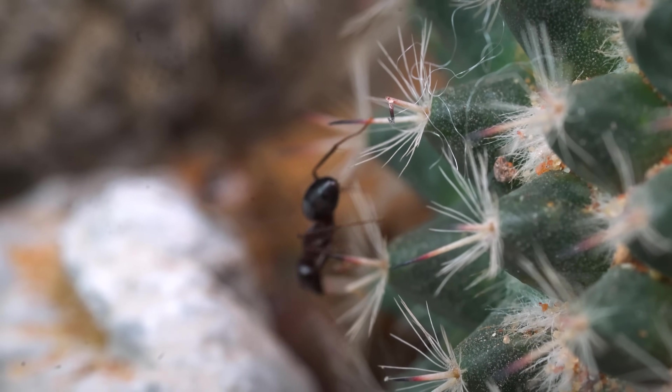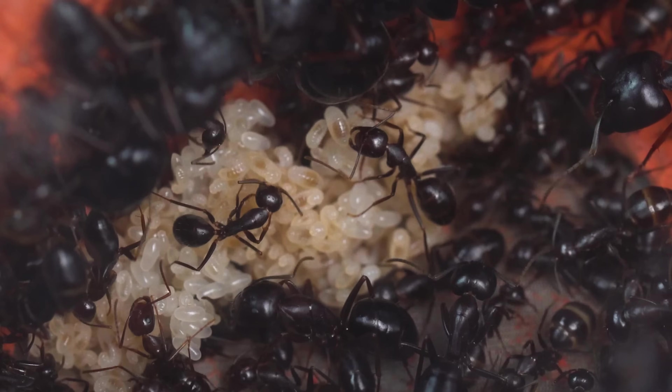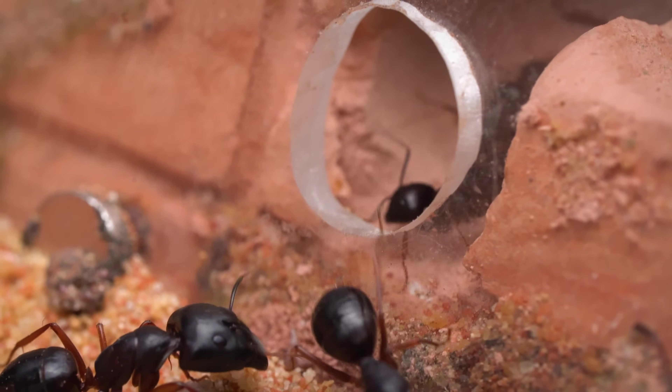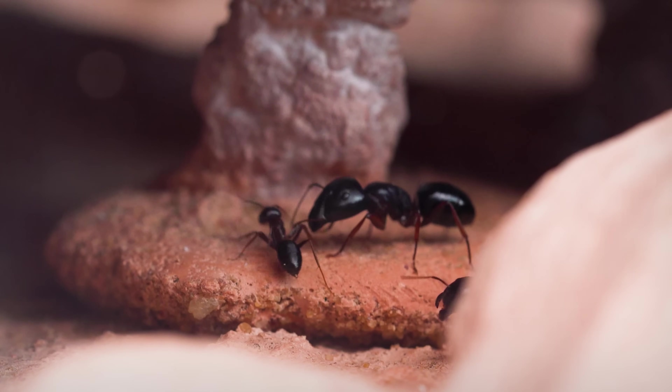Have you ever wondered if ants, those tiny creatures, ever take a break? We often see them working tirelessly, but today let's follow them on a fun-filled vacation to explore a whole new world.